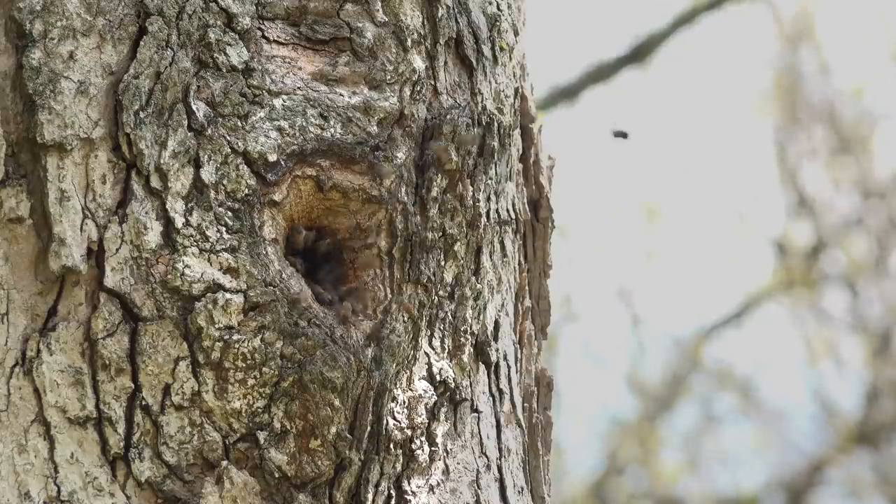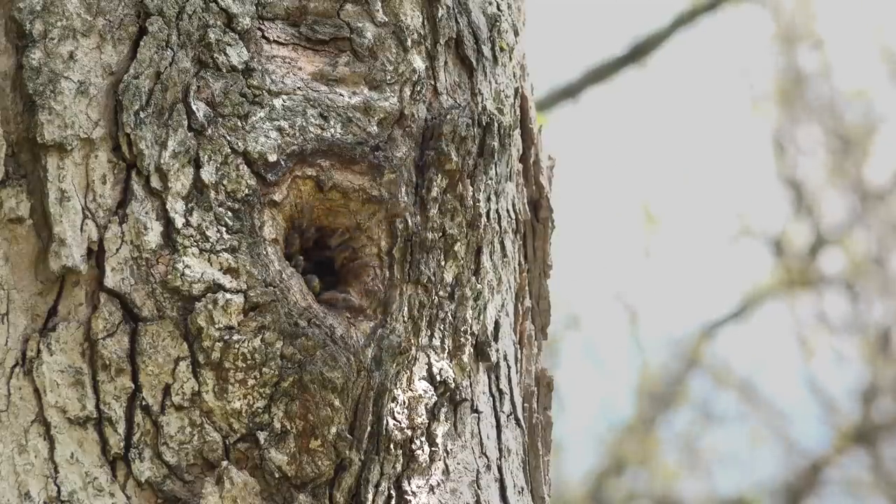Taking bees out of a tree has never worked out for me. What's up everybody? David Burns here. Thanks for watching. How to get bees out of a tree?